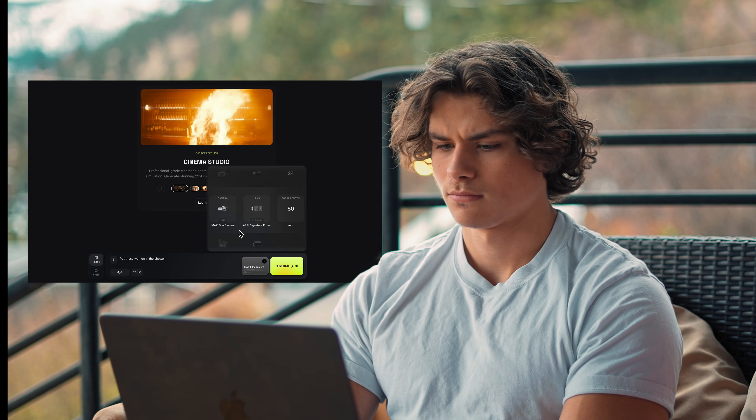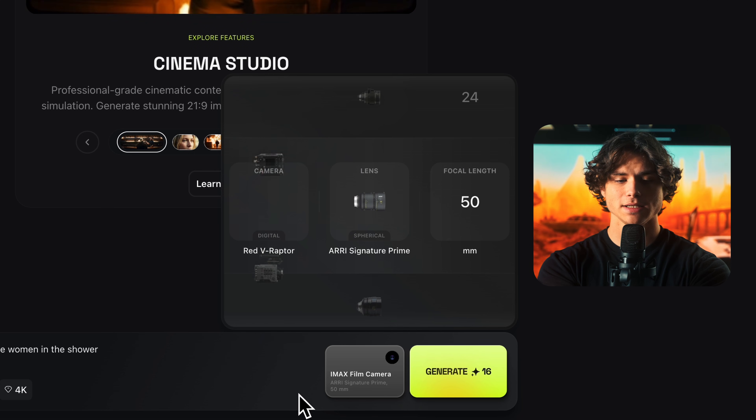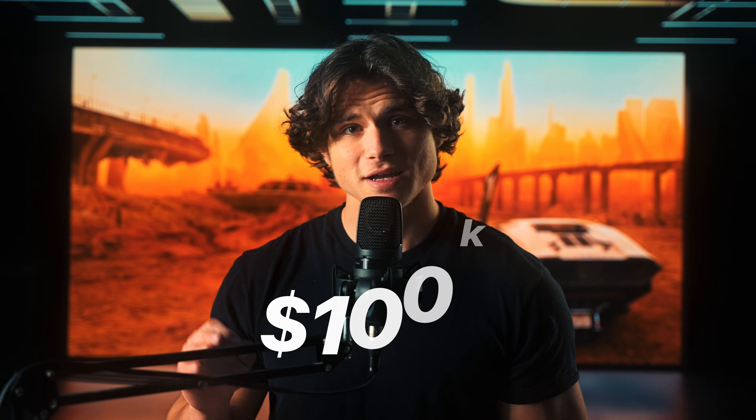This footage that was generated is literally better than the footage I filmed myself for this video. So it's very safe to say this is 100% usable when integrating it into your workflow. Now I want to know if this was an IMAX camera trick or if the decision making actually transfers. I'm going to select the Red V Raptor — a $100,000 camera. Compared to the IMAX, I think it's going to give us a sharper, more modern, gritty look.